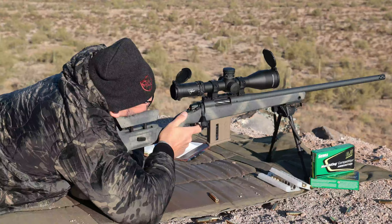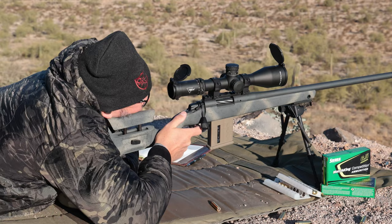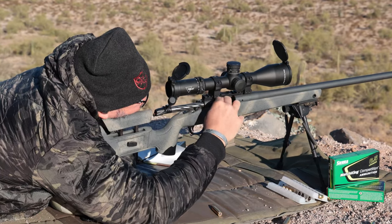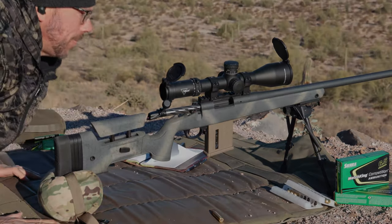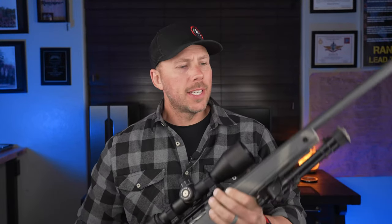That was dead center too. There is just something nice about going from a zero on a few rounds and hitting that first 950-yard shot on your first try. And it was a pretty easy task to accomplish with this new Bergara.